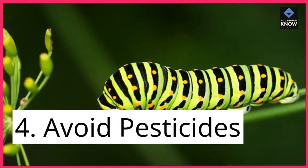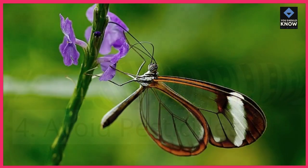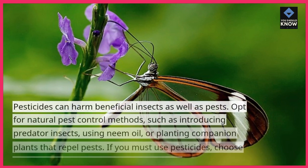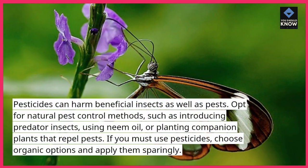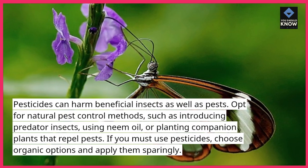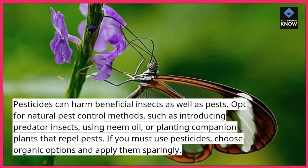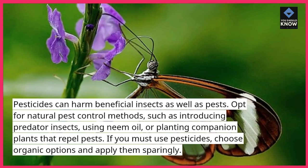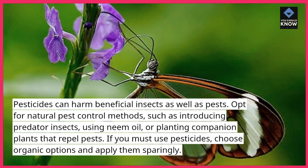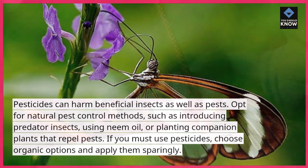4. Avoid pesticides. Pesticides can harm beneficial insects as well as pests. Opt for natural pest control methods, such as introducing predator insects, using neem oil, or planting companion plants that repel pests. If you must use pesticides, choose organic options and apply them sparingly.